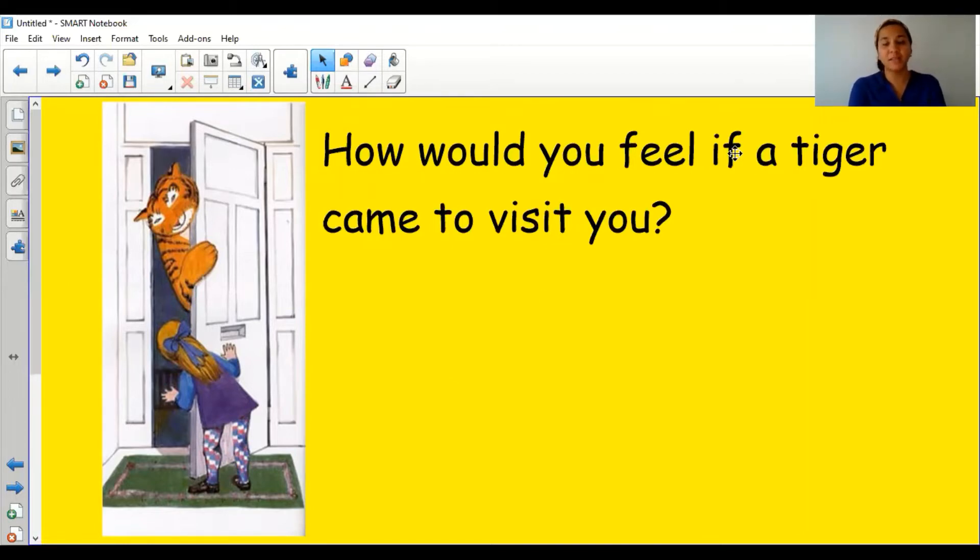Have a look at this picture and see what's happening — it's the tiger at Sophie's front door. I want you to imagine that you are Sophie, and you had a tiger at your front door. How might you feel? Use that expression on your face and look in your mirror. I think if I was Sophie I might feel surprised — I'm going to put my surprise face on and freeze. That's my surprise face!